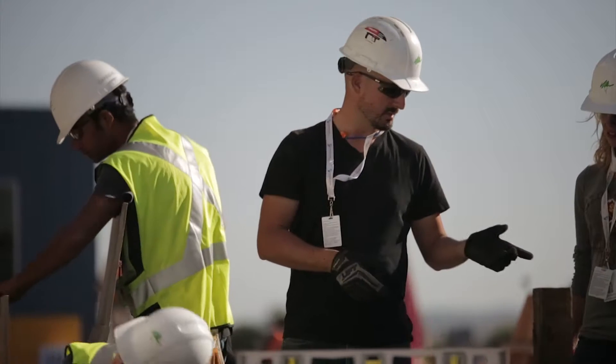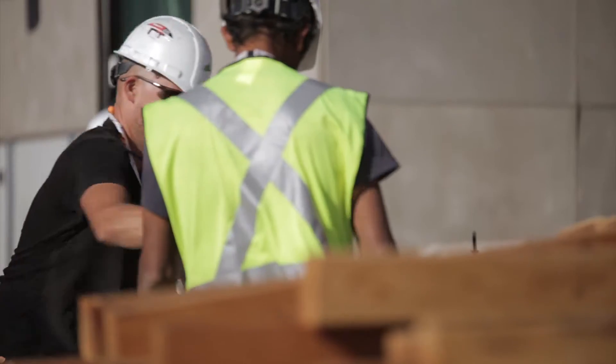My name is Phil Horton. I'm a lecturer in the design school at Arizona State University. I teach architecture as part of the Herberger Institute for Design and the Arts.